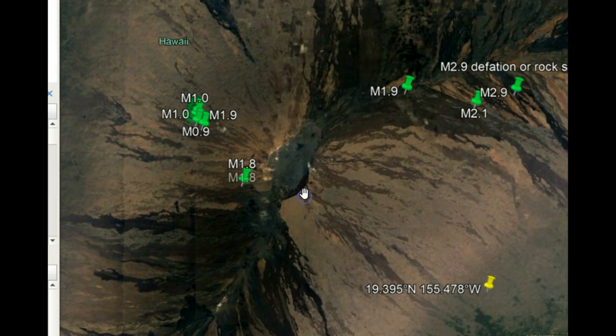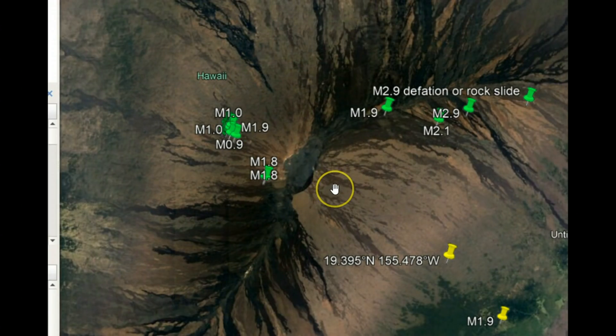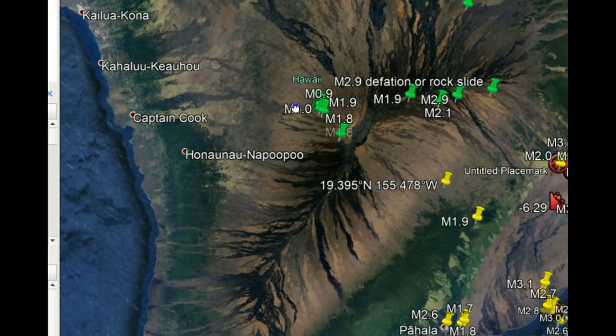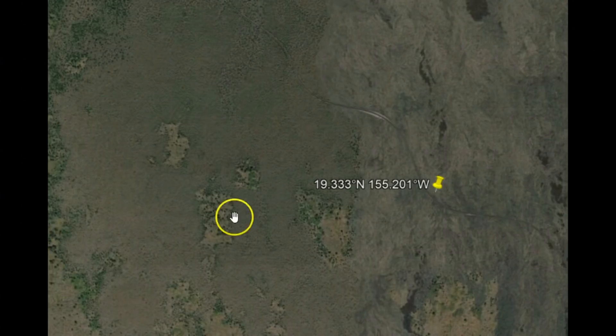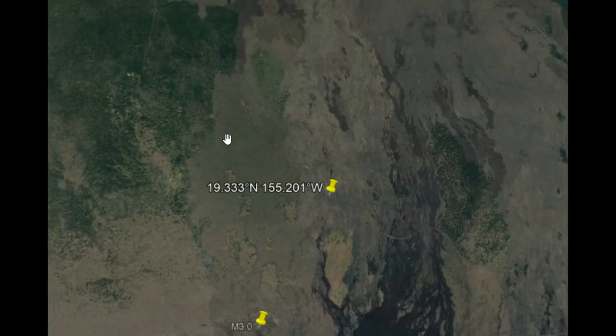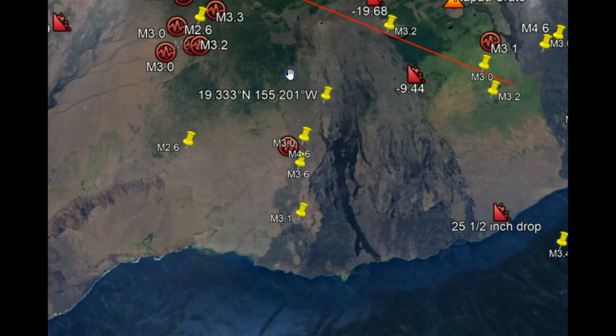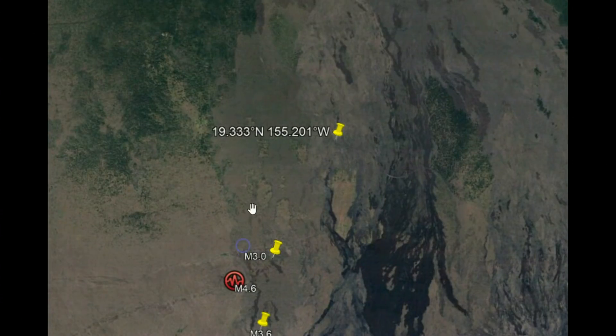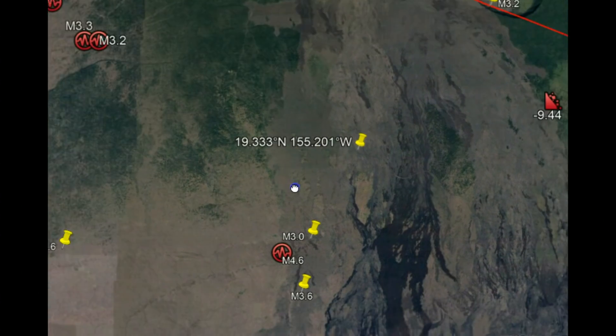I'm going to have to clean this all up — these are earthquakes I was following when they had the eruption of Kilauea, or the East Rift Zone actually. Right there is the 2.7. You can see the different lava flows they've had in the past and the directions they've gone. Here is the location of the 4.2 — you can see there is a road there. Right at the head of where it looks like it came out before, there are the lava flows.